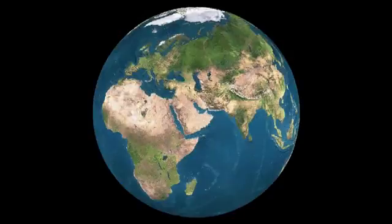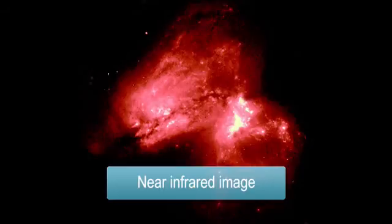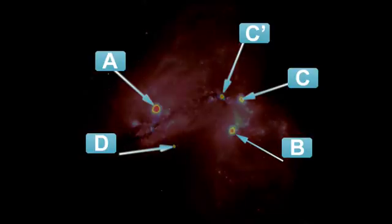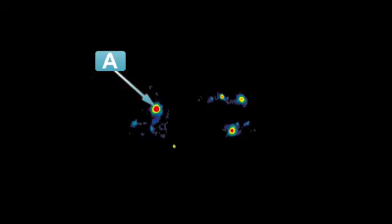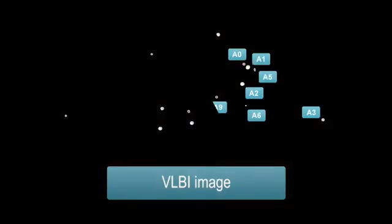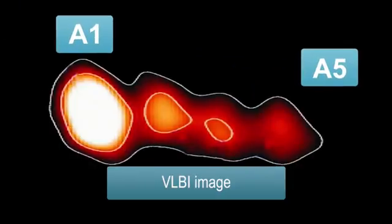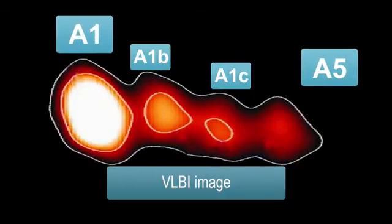With so many stations at such great distances, the EVN can produce images with better resolution than the best optical telescopes. VLBI gives us fantastic resolution. In fact, the resolution is so good that even in astronomical objects, we can see things move — something that is hardly possible with any other technique.